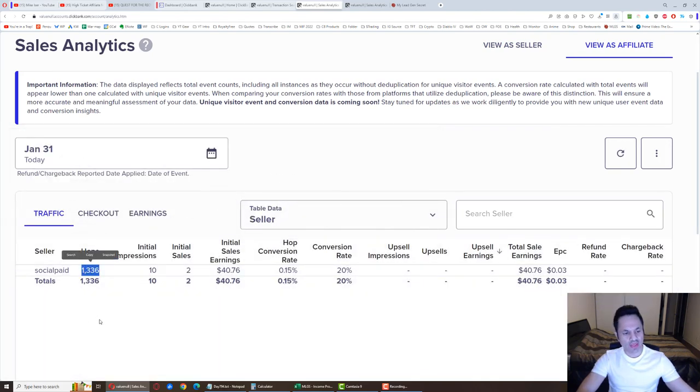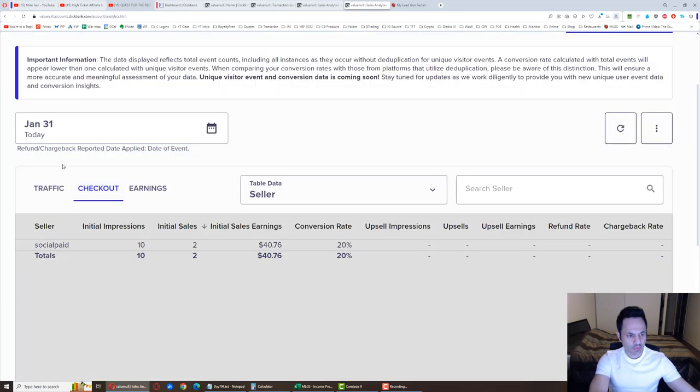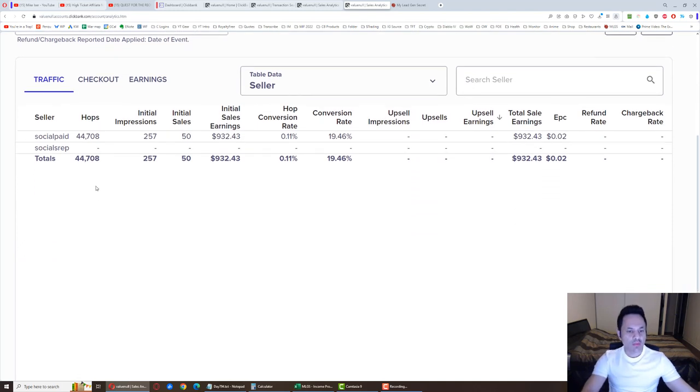We got 1,336 hops for the day, 10 initial impressions, and two sales. This is probably not going to go up much more — maybe another 10 hops, ending off at about 1,346. And if we look over here at the month-to-date totals — let me refresh this — let's go to month to date.